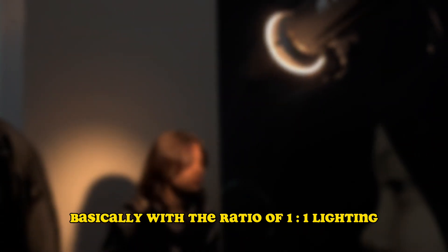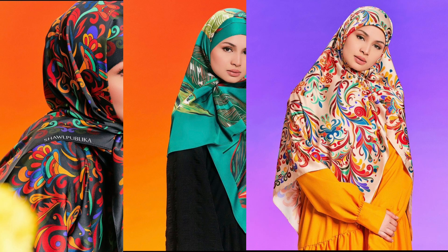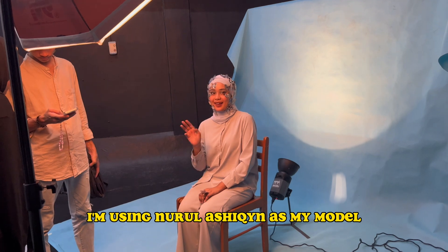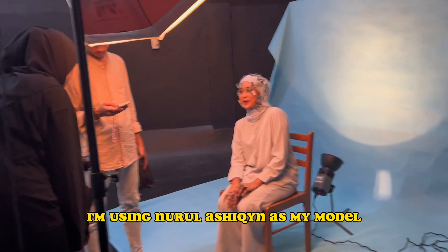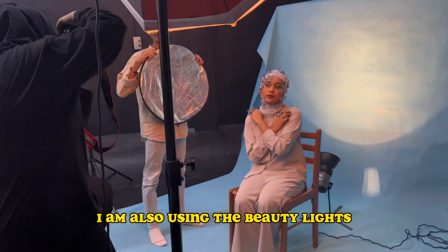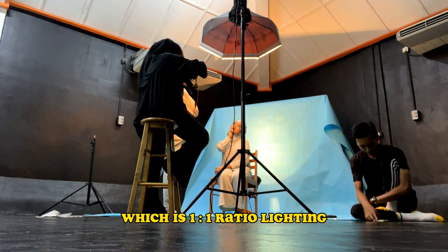I use beauty lights with a ratio of 1:1 lighting. For my avant-garde cover magazine, I'm using Nur Ashikin as my model. I am also using beauty lights for my cover magazine photoshoot, which is a 1:1 ratio lighting.